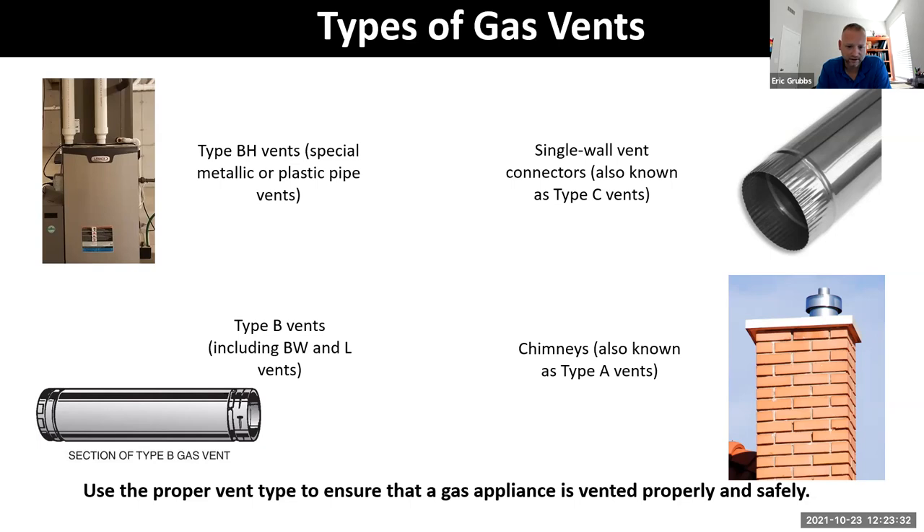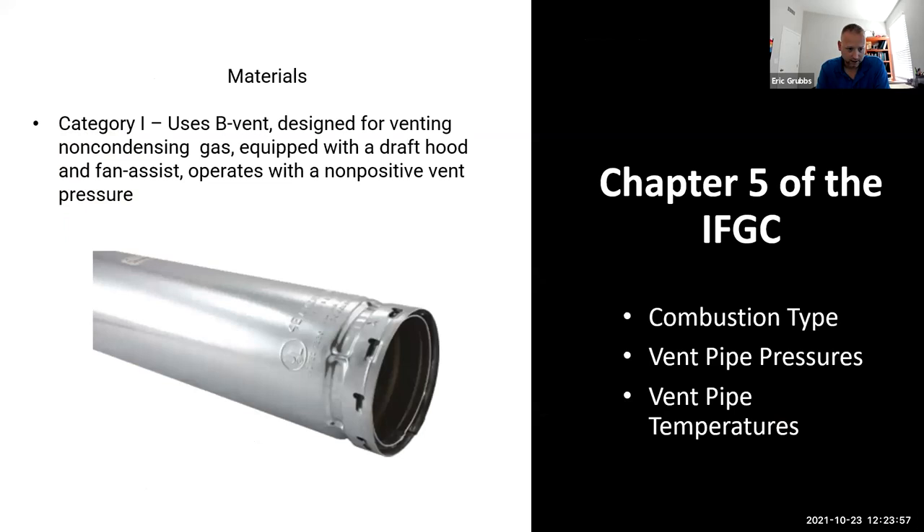Single-wall vent connectors: you should see about 6 to 12 inches of single wall right out of the furnace before the B vent is applied. Technicians need a place to take flue gas measurements, and you never want to drill a hole in B vent, so that short single-wall section is always manufacturer-recommended. A vents are stainless steel venting systems that can be run through chimneys — more common in commercial/industrial applications. Category 1 uses B vent, and you can check the IFGC to ensure it's been installed properly based on their charts.